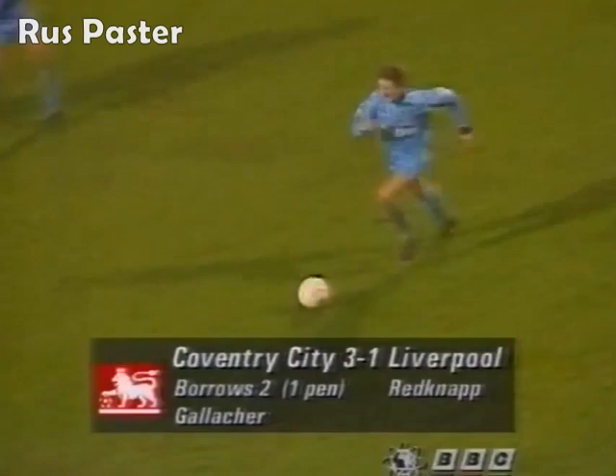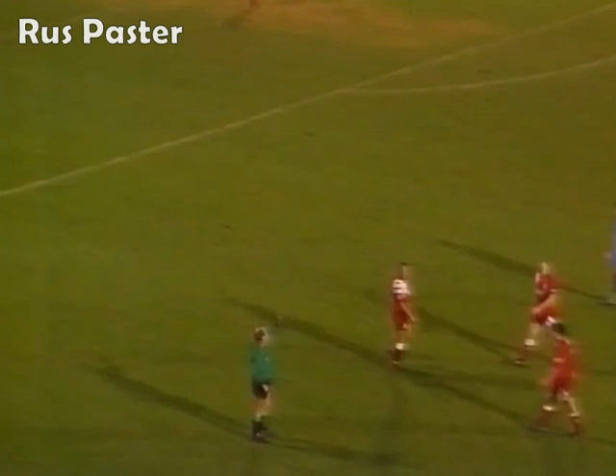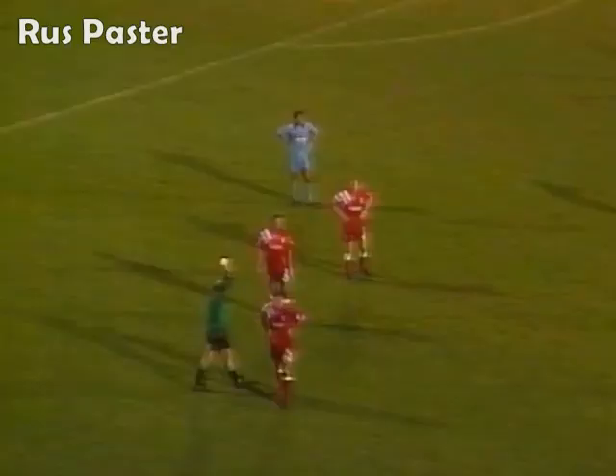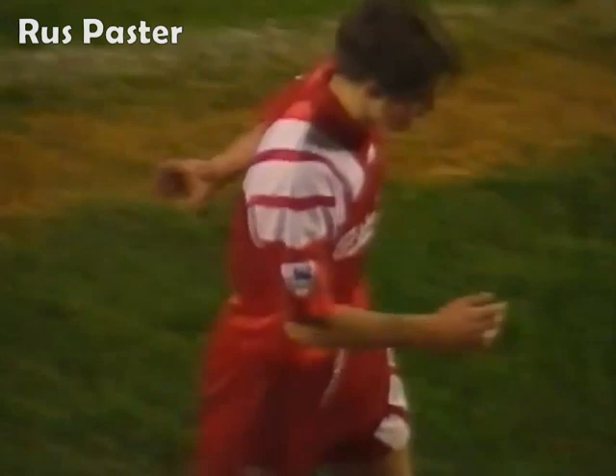Now Kevin Gallagher - obstruction by Jamie Redknapp, and he could be in trouble. How will Kelvin Morton deal with this? He's reaching for the top pocket, and Jamie Redknapp is looking at the floor because he knows it's two cards - red and yellow. Shown the yellow card in the first half, and for a second cautionable offence, a really blatant obstruction, having just given Liverpool one goal on their fight back, to send off Jamie Redknapp.